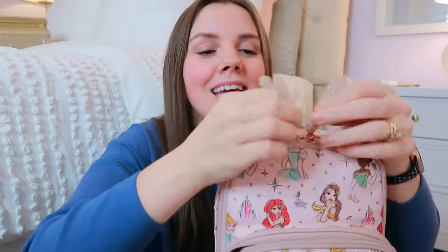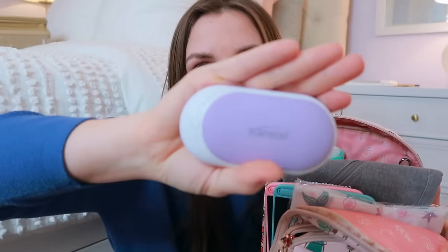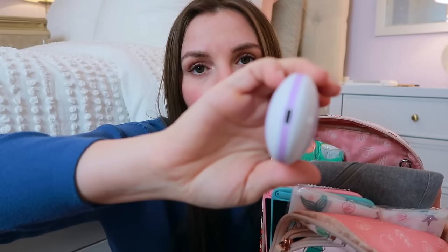Heading inside this bag, I have a whole plethora of goodies. Since this is a more winter-style pack, I have my handheld hand warmer. It's rechargeable, has three levels, and it's just so nice — it's like holding a warm cup of coffee when you're cold.